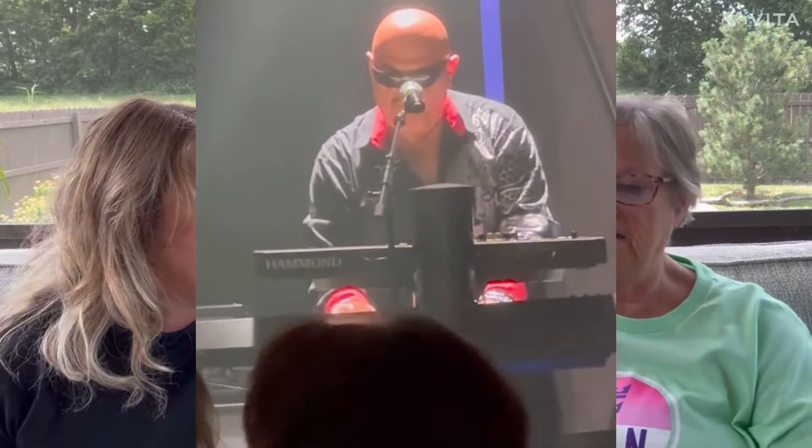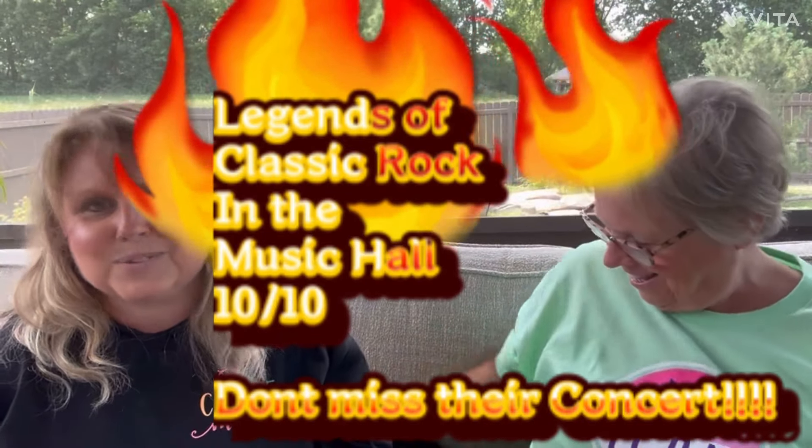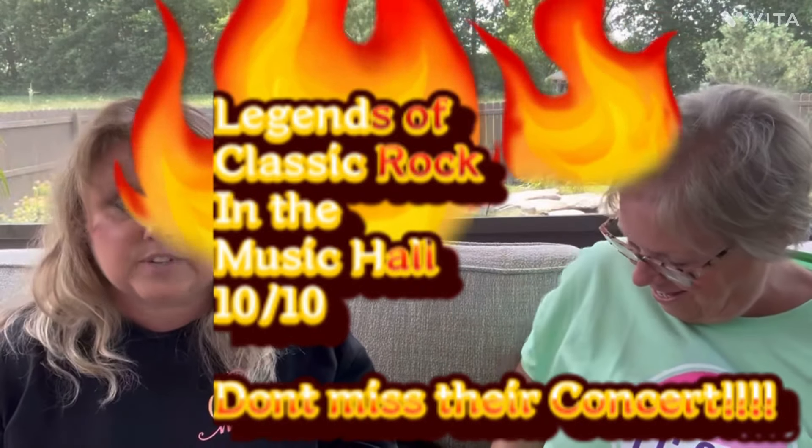We met Eric, the keyboardist, who came up to us at the Windjammer — he was so nice. A lot of these entertainers are eating breakfast and hanging out in the buffet with everyone, so the interaction with the performers was just phenomenal.